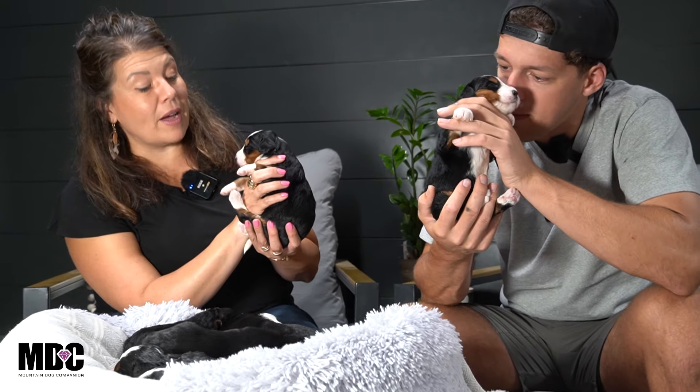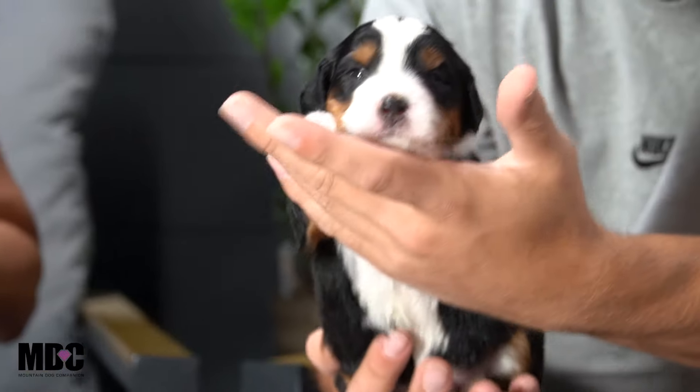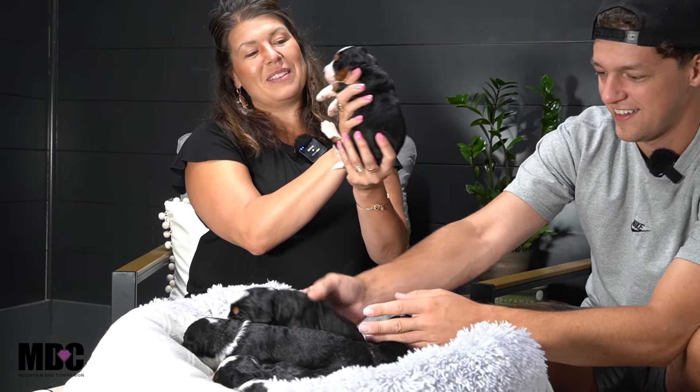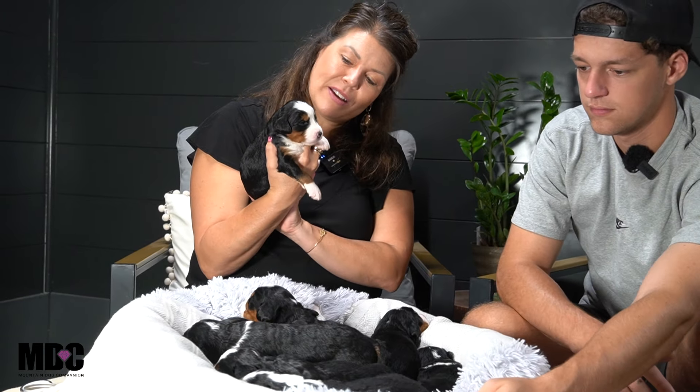So like Jay said, today is day 16. They are graduating. Every week is a different milestone in their development. The whelping bed came out and that gives them more room to move around and explore. It's just fun to see — everybody's eyes are open. I did see a little bit of a startle yesterday when I came in, so that means the ear canals are starting to open up.